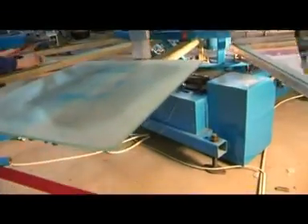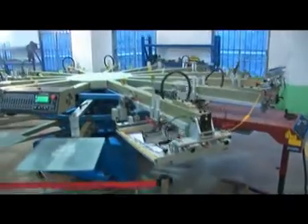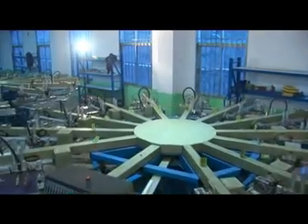Octopus supports screen printing on various kinds of fabrics, even materials such as leather, plastic, and sheet metal. It performs extremely specialized printing including dotted images and thick layered coatings.